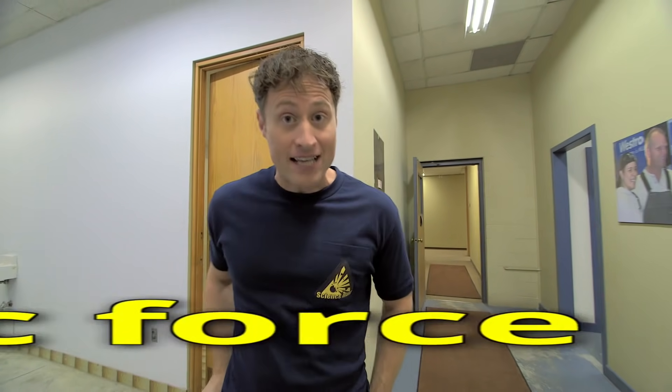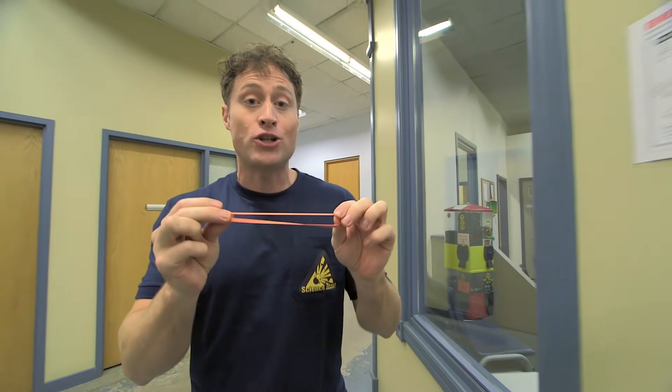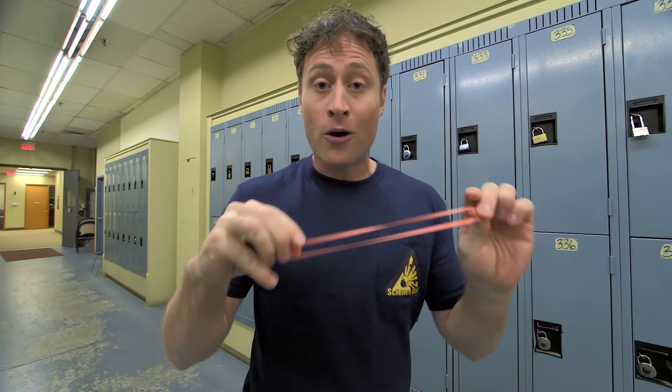Here's the science behind what we're doing today — it's all about elastic force. Elasticity is a property of solid materials, like this elastic, and how much they tend to return to their original shape when deformed, like when I pull on it. Elastics are called elastics because they're great at doing just that. You can pull on it and pull on it, and it'll always return to its original shape. So we are using the power of elastic force today.